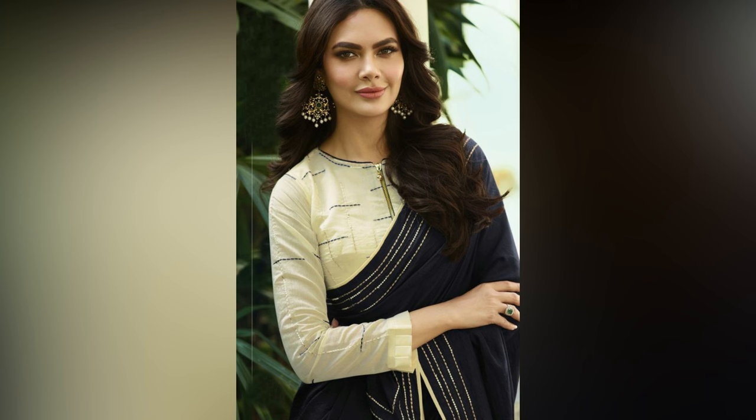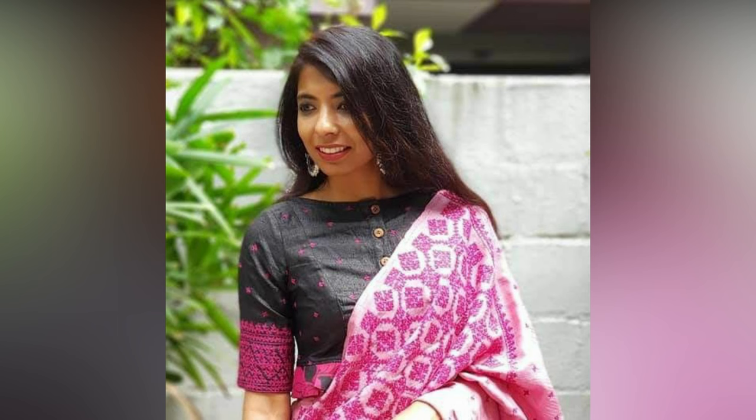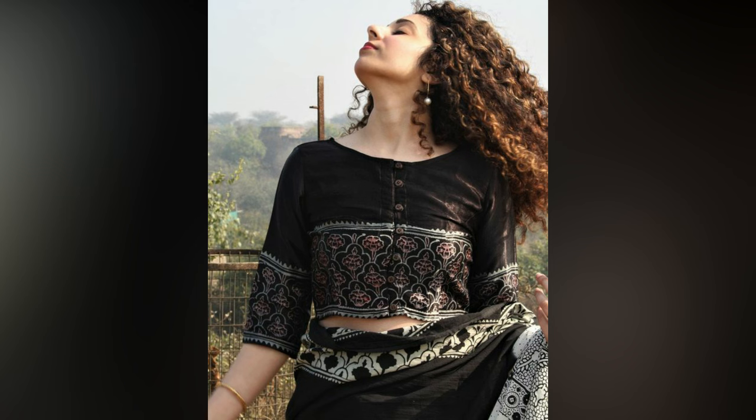Let's accept the fact that styling a sari for your workplace is different. The sari you wear at your professional place should look effortlessly stylish, highly comfortable, and speak your attitude.